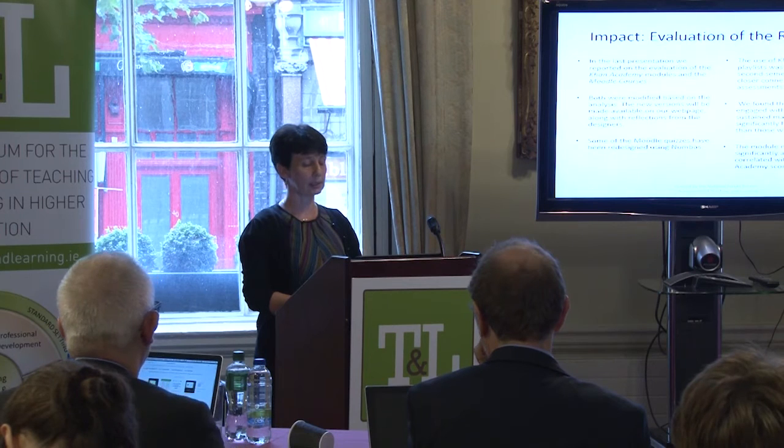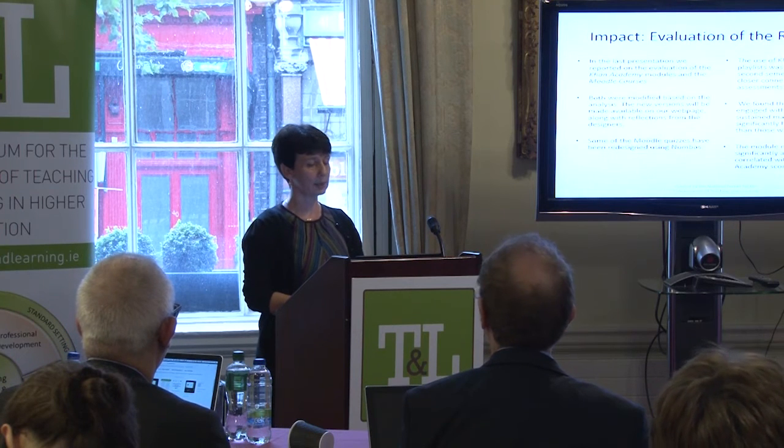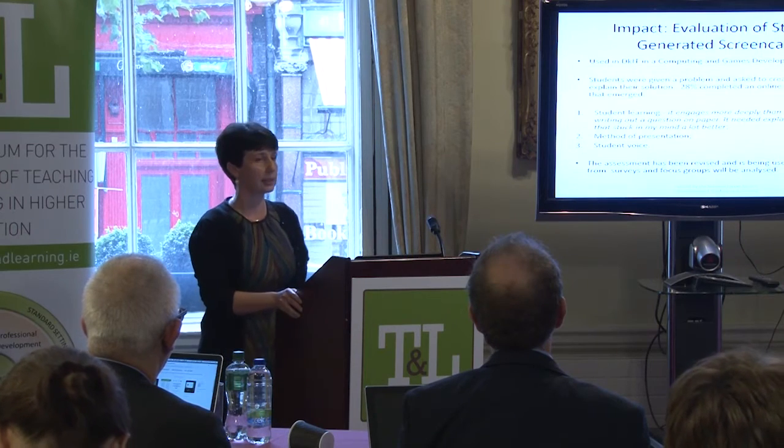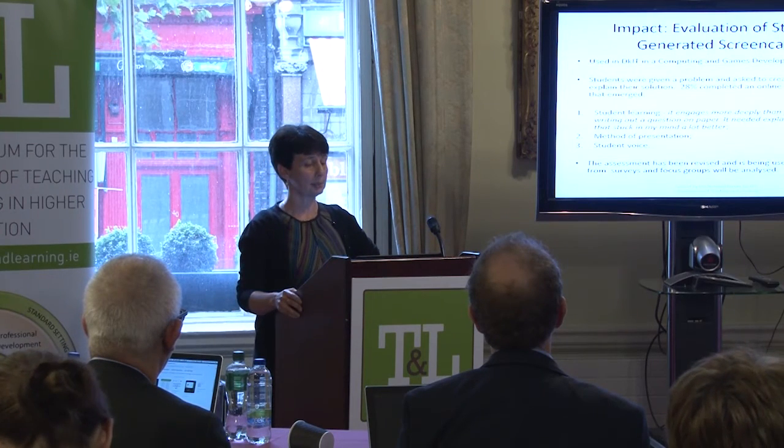These were all correlated positively with the scores students were getting — their final scores were correlated with the scores they got on the Khan Academy quizzes.